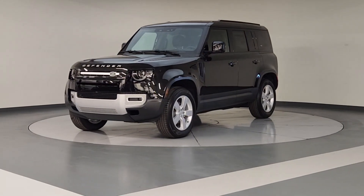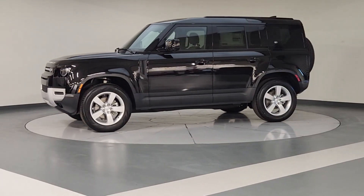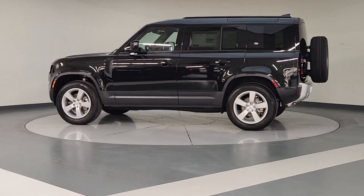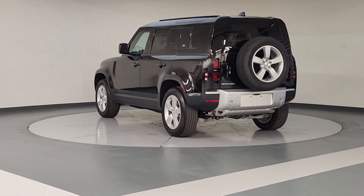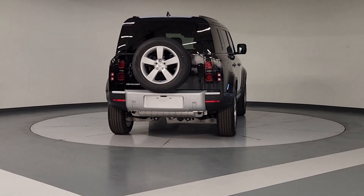Get into the 2024 Land Rover Defender. Be eager for the next adventure in this iconic Land Rover Defender — the premium, go-anywhere vehicle that's purposeful, durable, immensely capable, and indulges you with luxurious, modern, utilitarian-chic comforts and conveniences.